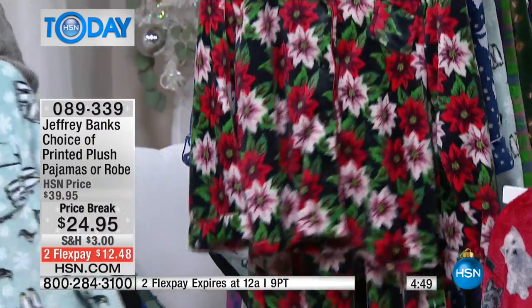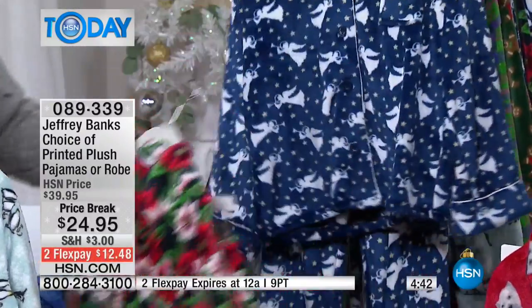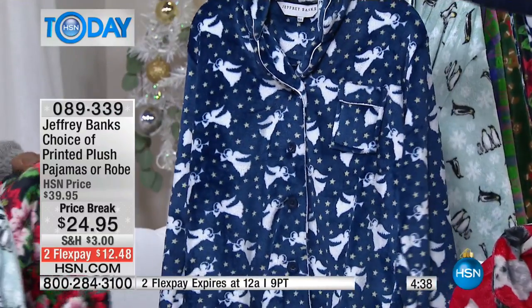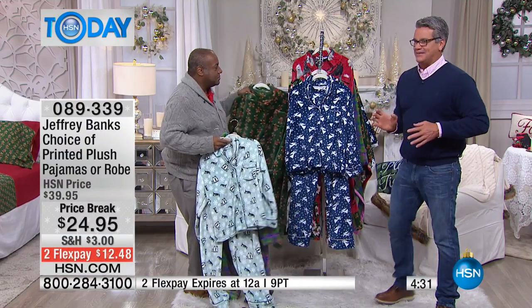Then we've got the poinsettia print — super soft and comfortable. Look at the little pocket there for your stuff. And finally we've got the angel with her horn. Remember, these are very, very limited if you want to get these — we only brought in a few thousand of all of them.